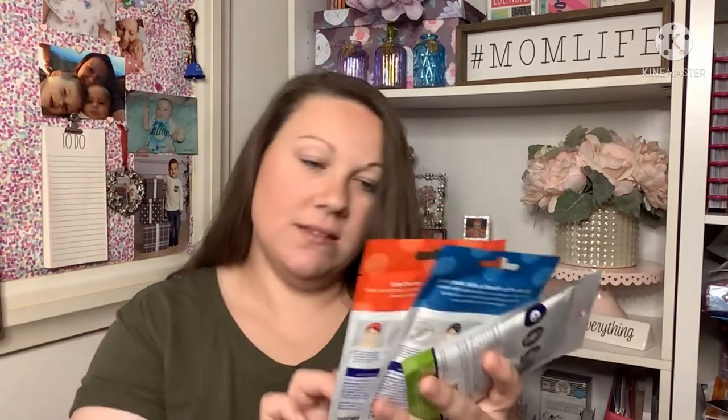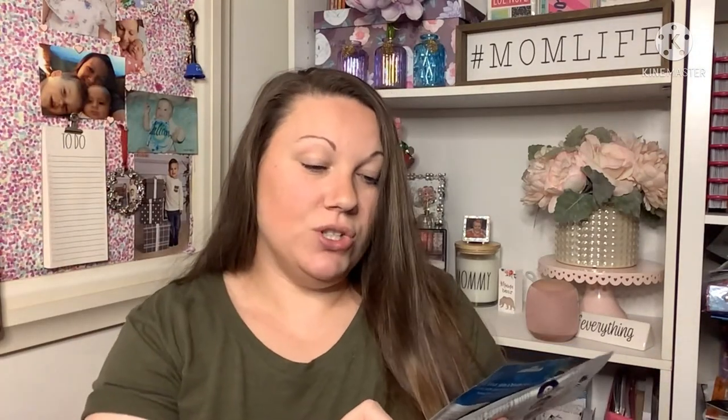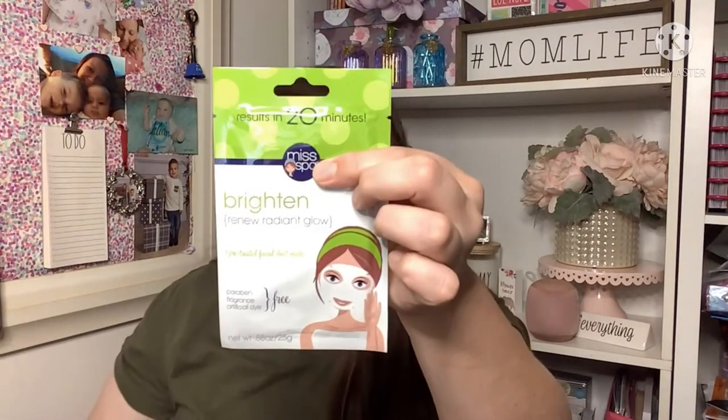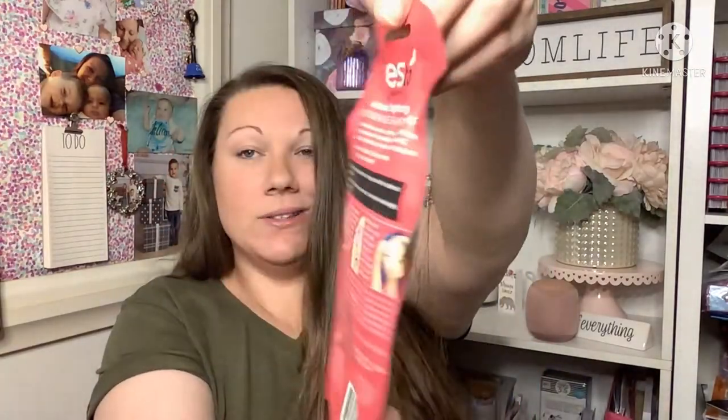I found three Miss Spa masks: a minimized facial peel-off mask, a bubbling facial sheet mask, and a brighten-and-renew radiant glow facial sheet mask. Those were new finds. Then I came across this Yes To Grapefruit Vitamin C Brightening instant no-rinse shampoo cap — I thought that was intriguing. These are also great for stocking stuffers; now's the time to start thinking about those things.